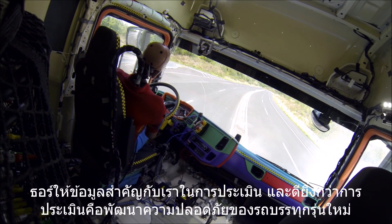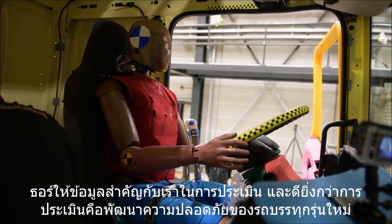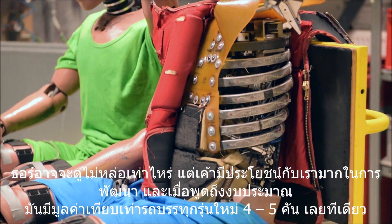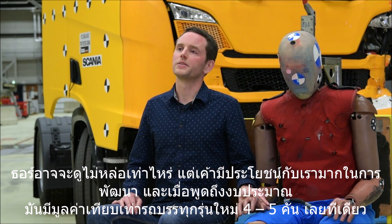Thor also gives us more measurements and better measurements, which improves our evaluations of the safety in the truck. Thor is maybe not the best looking guy but he is very valuable both for our development and financially — he is as valuable as four or five brand new Scania trucks.